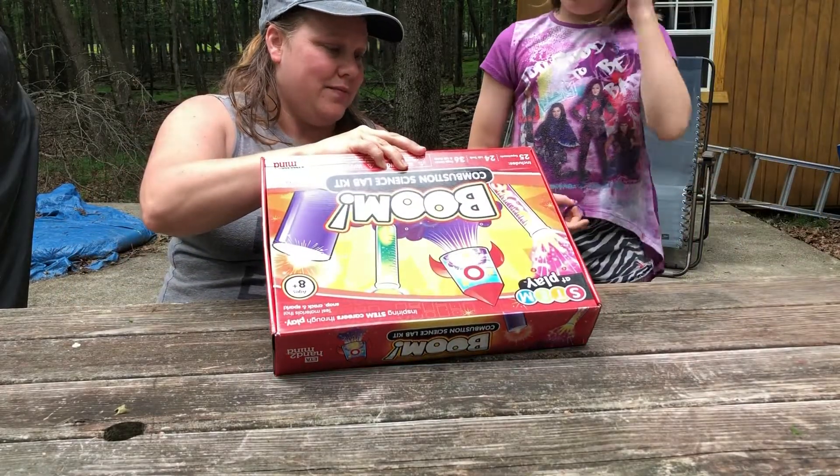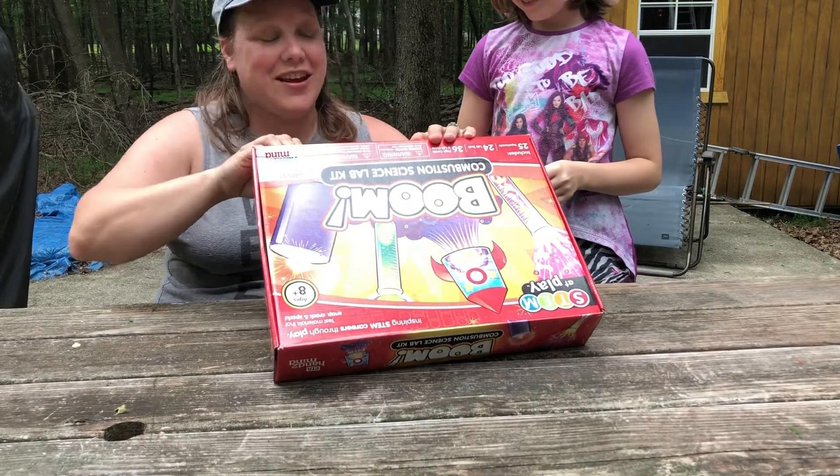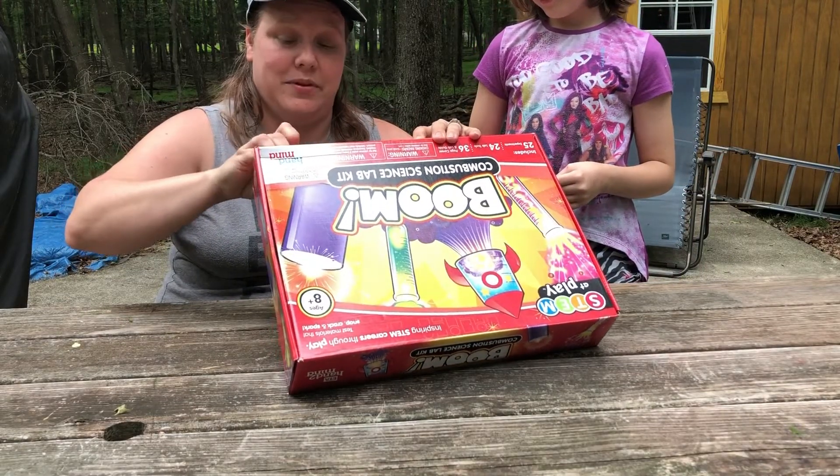This kit is called Boom, so it's all about blowing stuff up. I love blowing stuff up — I don't think there's anyone out there that doesn't like blowing things up.